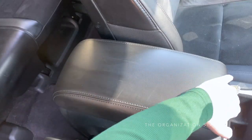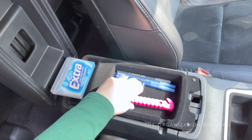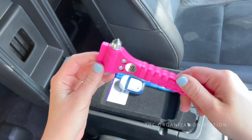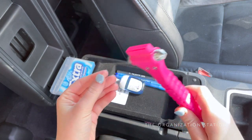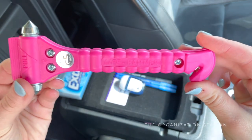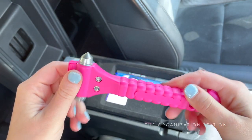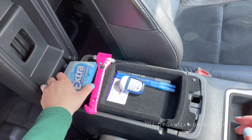Moving on to the center console, one of the most important items to keep handy and accessible in your vehicle is a life hammer. This is also a great stocking stuffer to give all of your friends and family members. It's an escape and rescue tool — the hammer is intended to break car windows in an emergency, and the seat belt cutter on the other end is intended to cut a seat belt if need be.